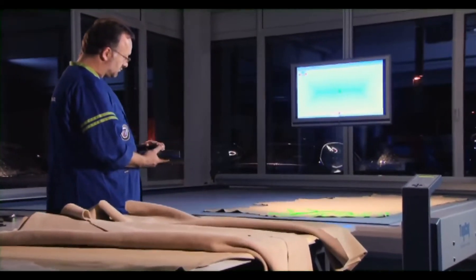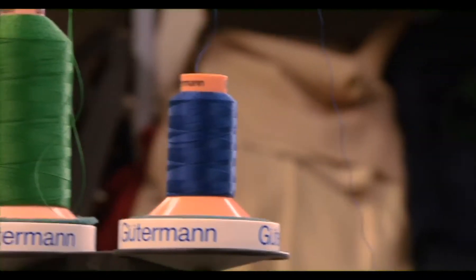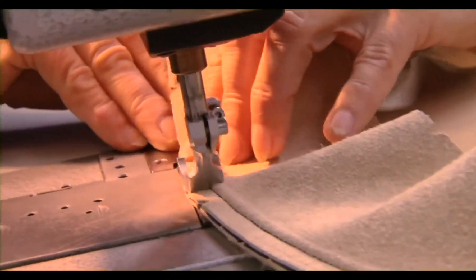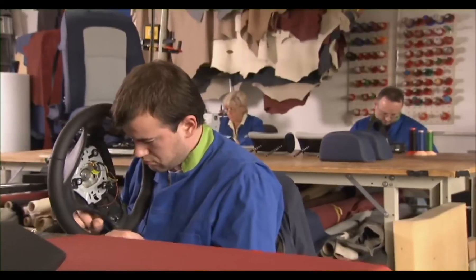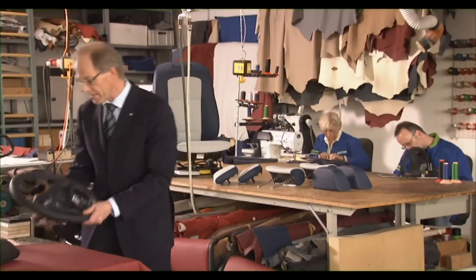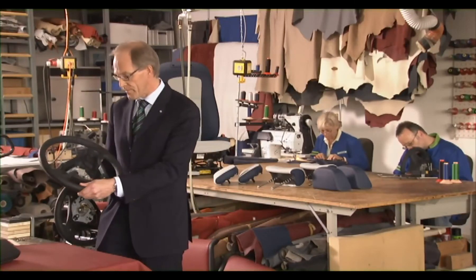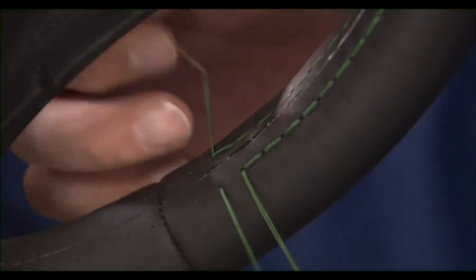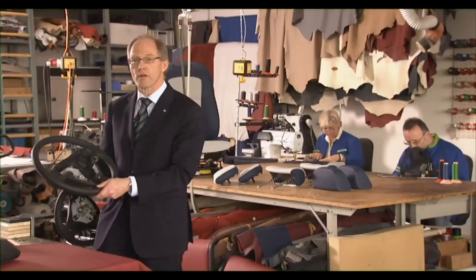We can do innovative things in a small manufacturing environment, and what we learn can be applied to larger production. In developing our cars, we are, above all, very aesthetically minded. We use the finest Lavalina leather, which feels wonderful on the hand, and the key is parallel stitching, parallel to the direction of motion.